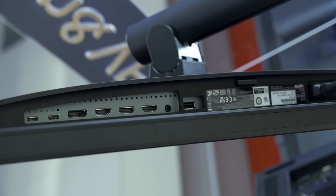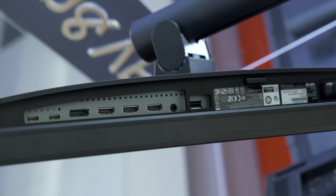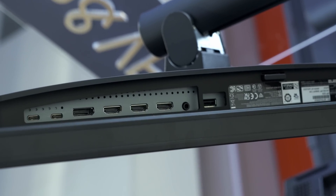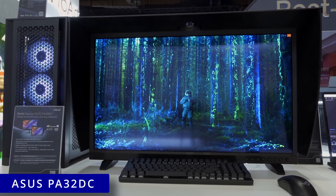Connections include one full-function USB-C port, one DisplayPort 1.4, and three HDMI 2.0 inputs. Due to its smaller pixel aperture ratio, the peak brightness of the ASUS PA37DCEK will be lower than that on the larger 32-inch ProArt PA32DC.